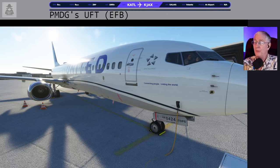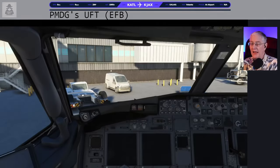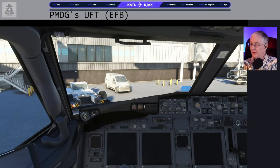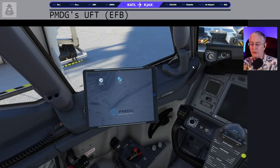Let's go ahead and hop aboard the airplane and get started on today's flight. I've already done the flight planning over on SimBrief. There is our airplane at the gate — here we are in the best seat in the house.